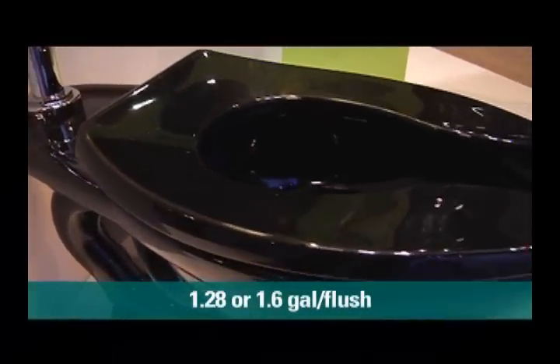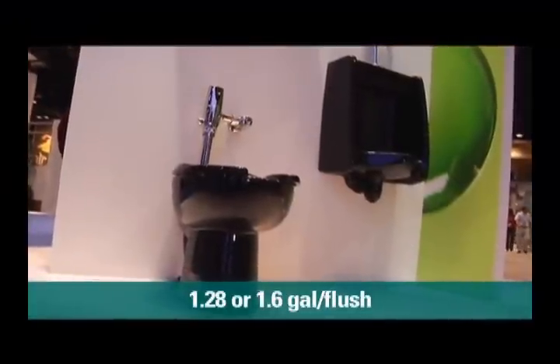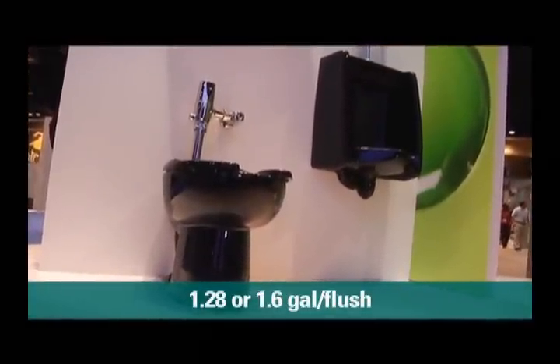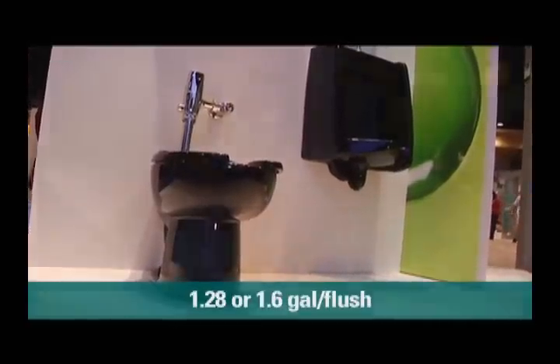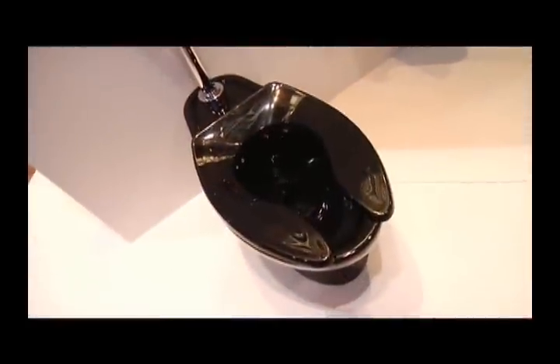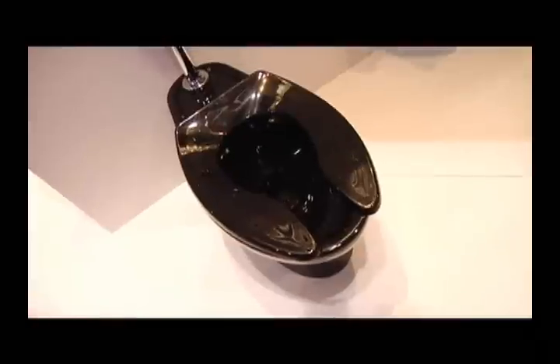Featured here is our Madeira bowl coupled with our Selectronic valve at 1.28 gallons per flush. That whole ensemble is also available at 1.6 gallons per flush, which is more of what the marketplace currently is at in terms of water usage. This product features a condensation channel, as did our AFWAL. It features the EverClean glaze, and it also features a color-matched toilet seat for commercial that features our EverClean glaze as well.